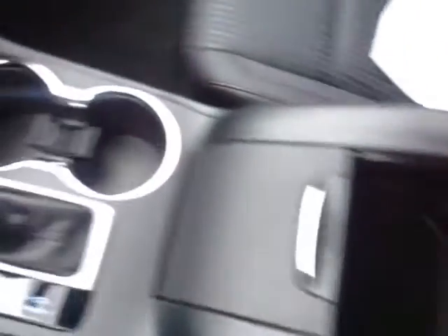On the inside, no shortage of space, versatility, and creature comfort, starting with this powered Softex and cloth trim driver's seat with those nice stitching accents. As you make your way into the cabin, you'll find plenty of storage compartments, cup holders, and bottle holders in the door pockets.